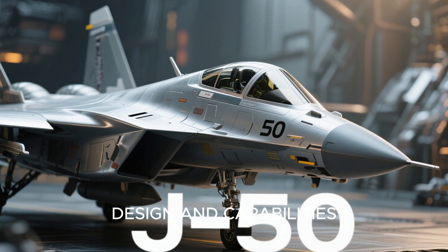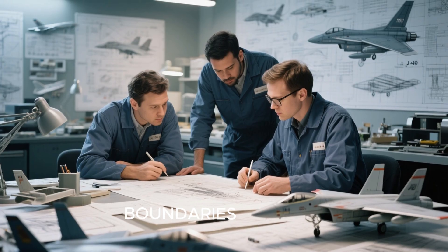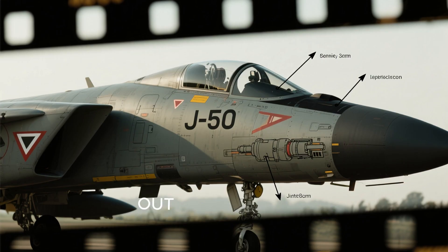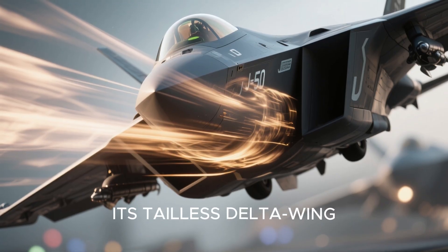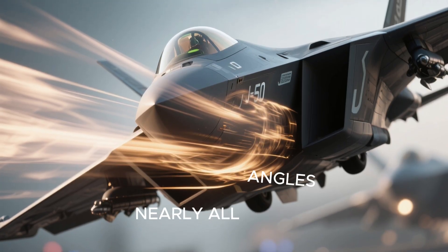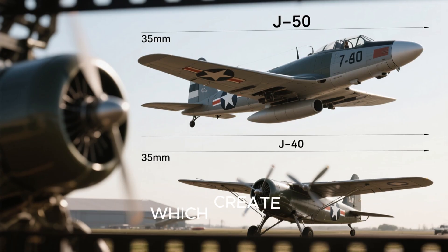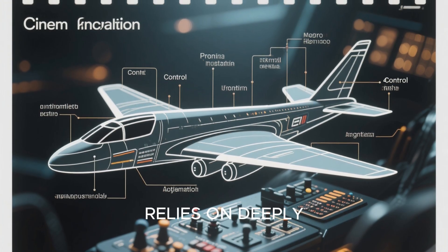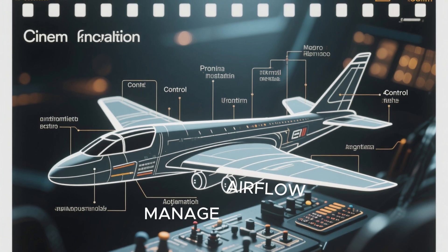At the heart of the J-50 program is the drive to develop a platform that pushes the boundaries of what is possible in modern airframe design. Its tailless delta wing configuration with a blended body design minimizes radar signature from nearly all angles. This approach eliminates traditional vertical stabilizers, which create a large radar cross-section, especially from the side. Instead, the J-50 relies on deeply recessed control surfaces and advanced aerodynamics to generate lift and manage airflow.